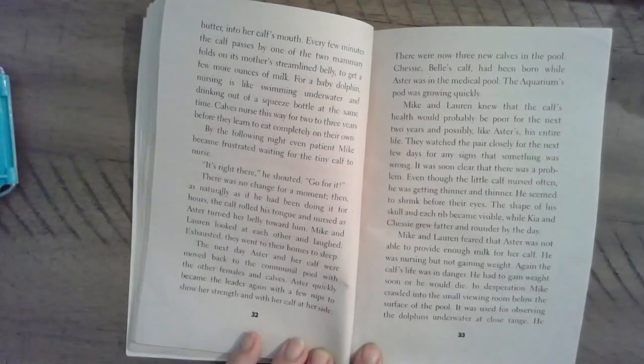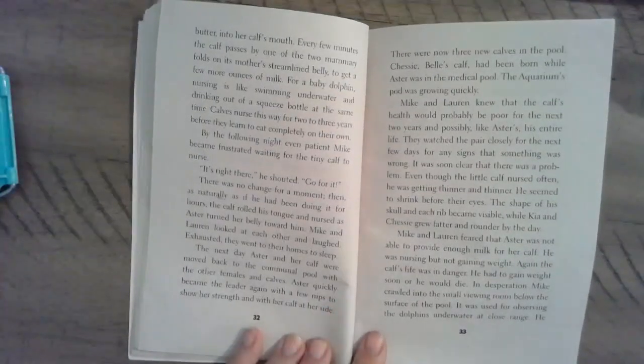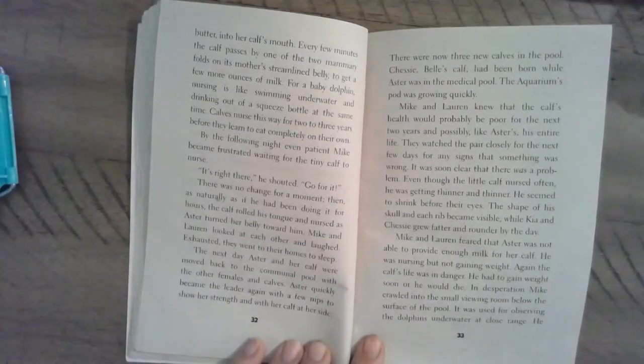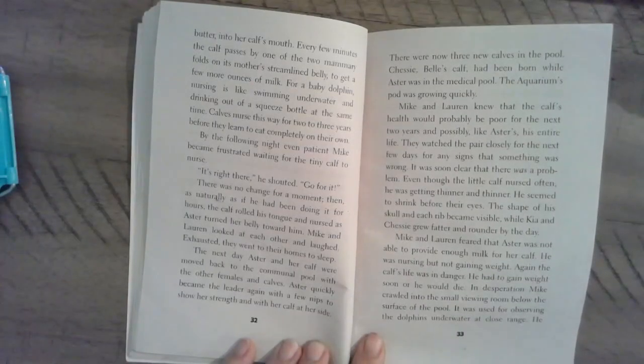For a baby dolphin, nursing is like swimming underwater and drinking out of a squeeze bottle at the same time. Calves nurse this way for two or three years before they learn to eat completely on their own. So when Astor was first found, she would have still been nursing from her mom — she wasn't even a year old when they found her. No wonder she doesn't know what to do.